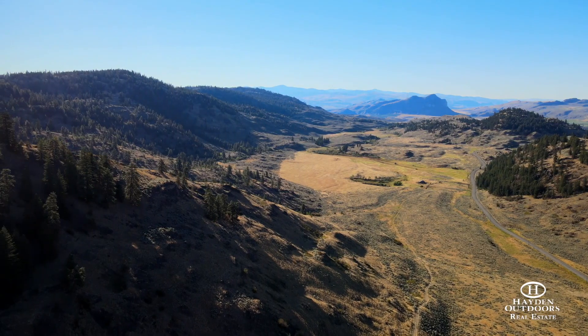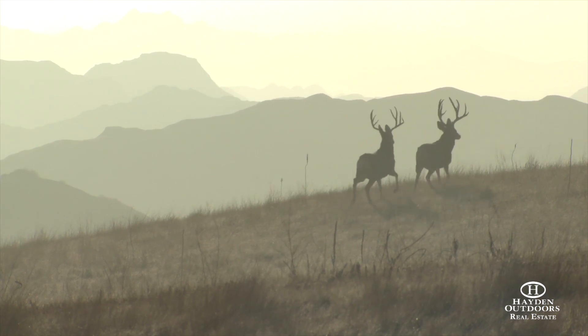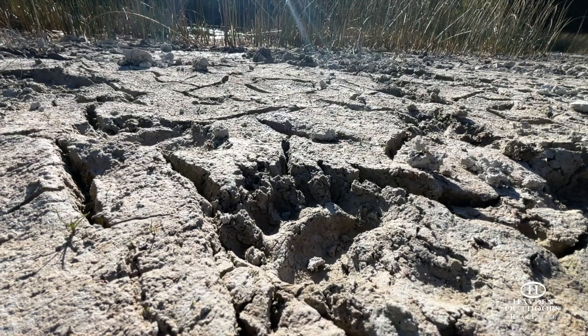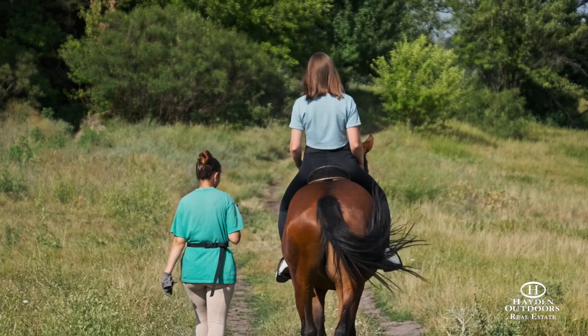Whiskey Mountain Ranch is located in game management unit 209, known for its excellent big game hunting opportunities. The ranch backs up to thousands of acres of state land to give you even more space to explore, ride, and hunt.